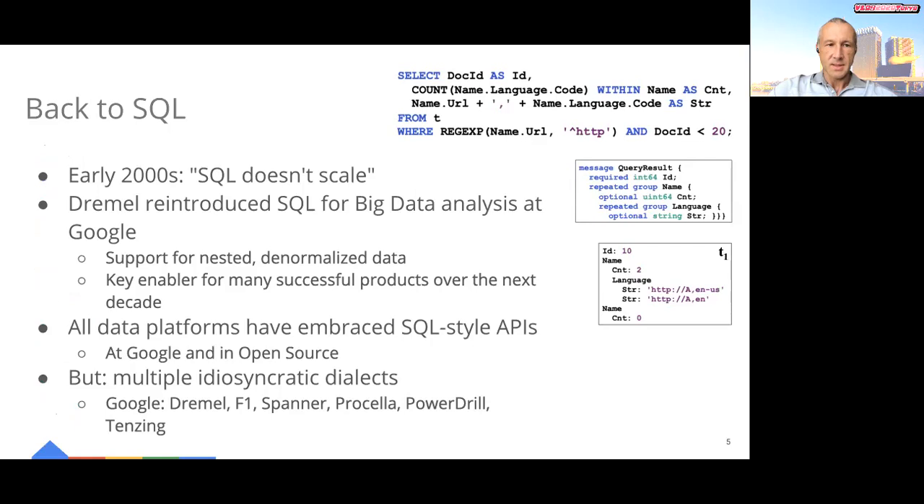In the early 2000s, the conventional wisdom at Google was that SQL doesn't scale. Google had moved away from SQL almost completely. Dremel was one of the first systems to reintroduce SQL for big data analysis. Dremel's SQL dialect included some critical innovations, notably first-class support for nested data and hierarchical schemas. This allowed very fast execution of queries over pre-joined data. The ability to interactively and declaratively analyze huge datasets was a key enabler for many successful Google products over the next decade.